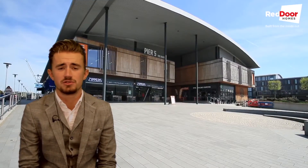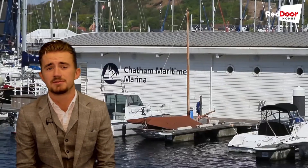Also on your doorstep is a dockside retail outlet with shops, restaurants, cinema, gyms and St Mary's Island marina, so you're really spoilt for choice in this fantastic location.